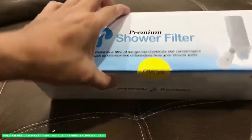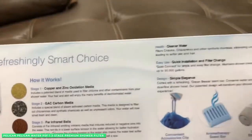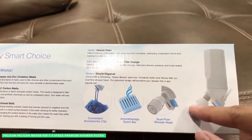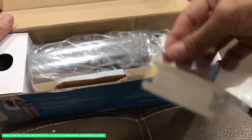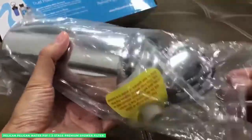Pelican believes in the power of the shower, so much so that their company employs a dedicated workforce to create and innovate shower filters for hard water. Pelican shower filters for hard water help to protect your body from harsh chemicals found in local water sources.